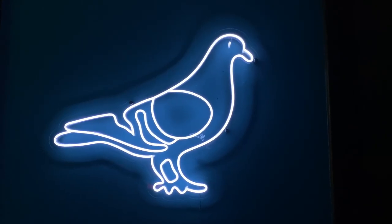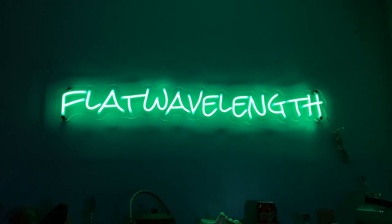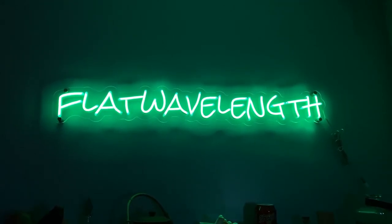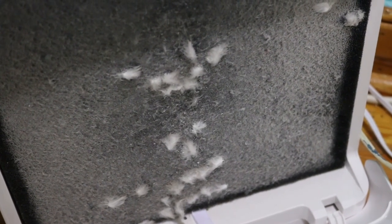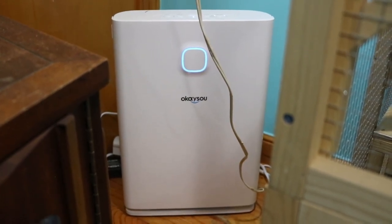Speaking of lights, check out these awesome neon lights I have. It was literally a childhood dream of mine to have my name in neon lights, and now this is literally my new reality. A company called Colossera sent it to me for free. The last thing I have to show you is this air purifier — you wouldn't believe how much stuff this thing pulls from the air. This video isn't sponsored or anything, but the company that made this sent it to me for free so that I can make a few TikToks about it.